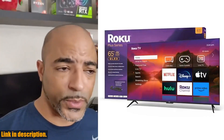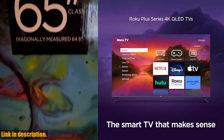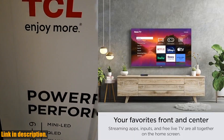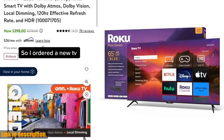If you're in the market for a new smart TV, we highly recommend checking out the Roku 65 Plus Series 4K Dolby Vision HDR10 QLED Smart RokuTV with Voice Remote Pro. Be sure to click the link in the description to get yours today. And don't forget to hit that subscribe button for more tech reviews and unboxings. Thanks for watching.